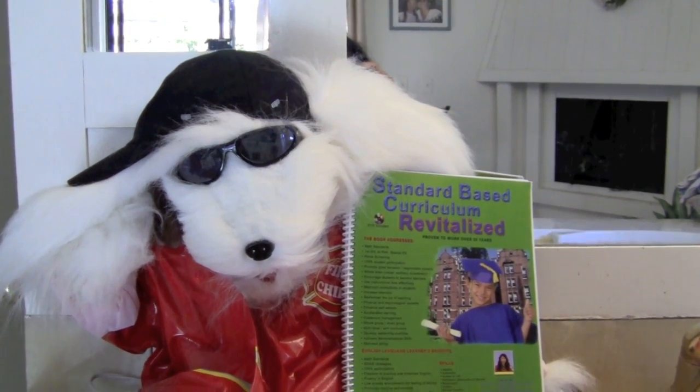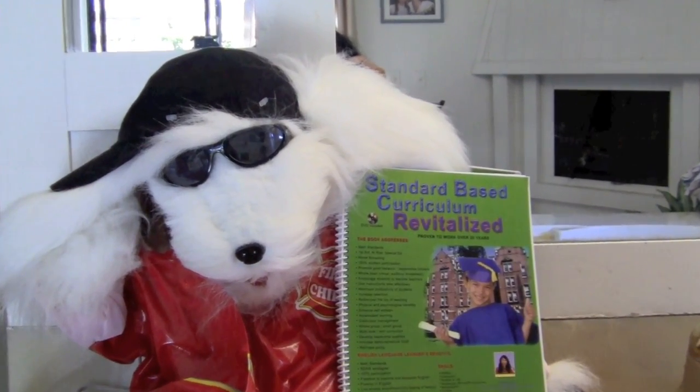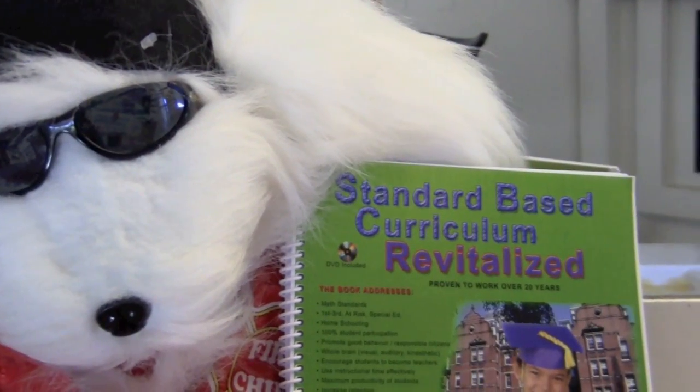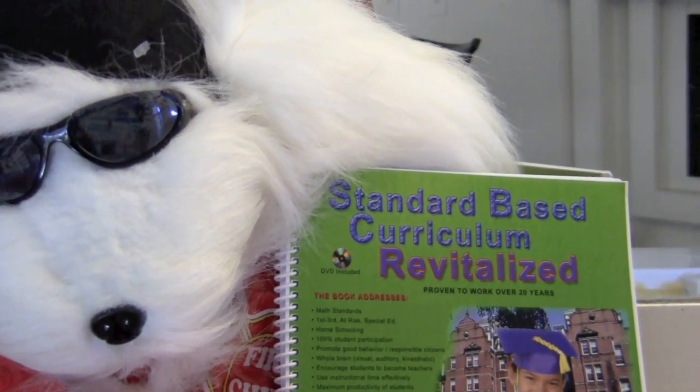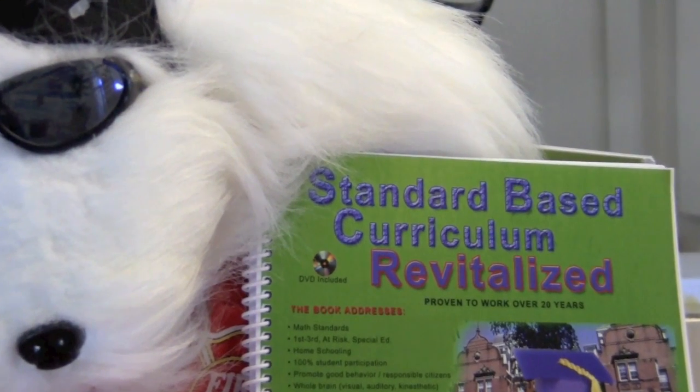If you are interested in fun math lessons, check out my standard-based curriculum revitalized book. Also, please subscribe to my channel for upcoming new and innovative teaching strategies. Good luck!